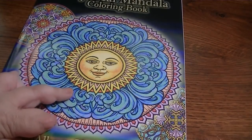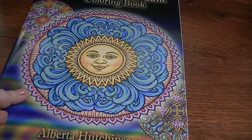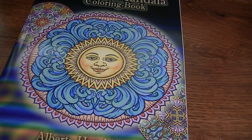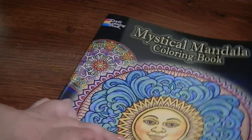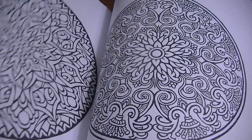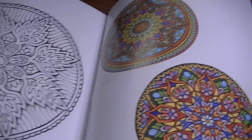Another one is Mystical by Alberta Hutchinson — one of the Dover ones. I actually already have this in a jumbo book from Creative Haven, one of those three-in-one or four-in-one collections I got at Ollie's for like $2.49. So I recognized some of these images and didn't know I already had them. But it's still cool to have, even double copies.